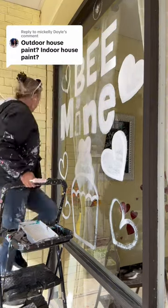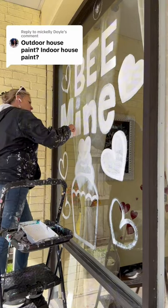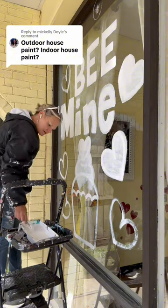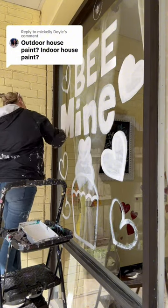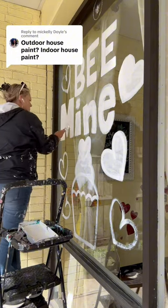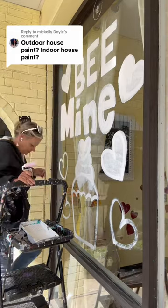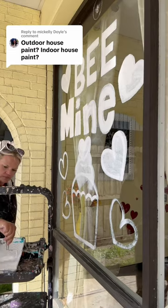As far as brands go, you can use any brand you want. I tend to just go to Lowe's and buy Valspar — and no, I don't get paid for this. I also don't buy expensive house paint. I have before in the past and it's a lot harder to get off because it's good quality paint. I would buy that for my walls in my house, but not for the windows.